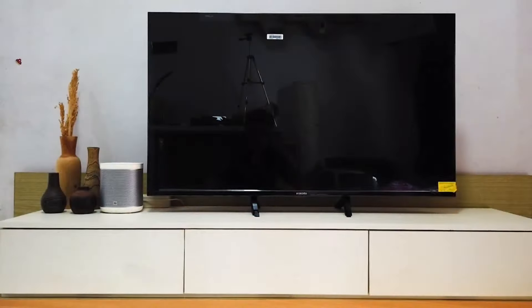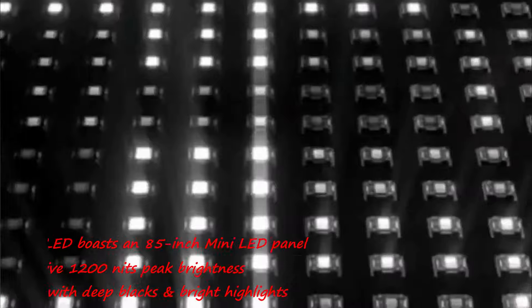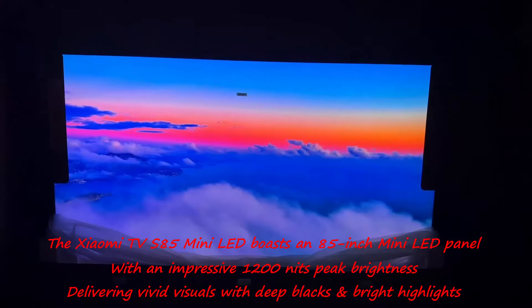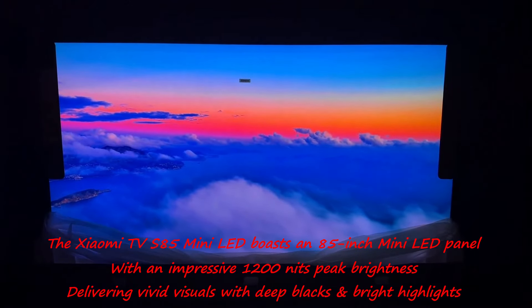It follows Xiaomi's recent launch of 55, 65, and 75-inch versions. The Xiaomi TV S85 Mini LED boasts an 85-inch Mini LED panel with an impressive 1,200 nits peak brightness, delivering vivid visuals with deep blacks and bright highlights.